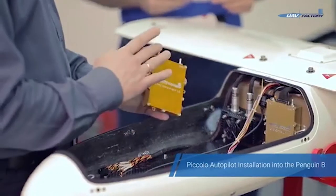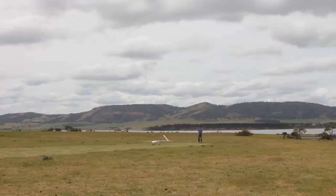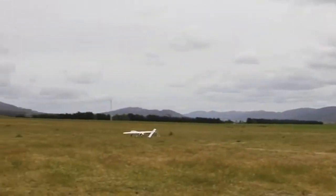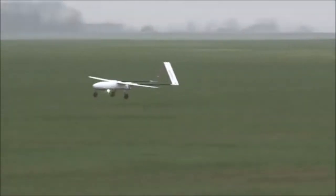The Penguin B is powered by a relatively powerful four-stroke Honda engine rated at 1.3 to 2.5 horsepower. It is also fitted with a fixed tricycle-type landing gear and oil pneumatic shock absorbers.